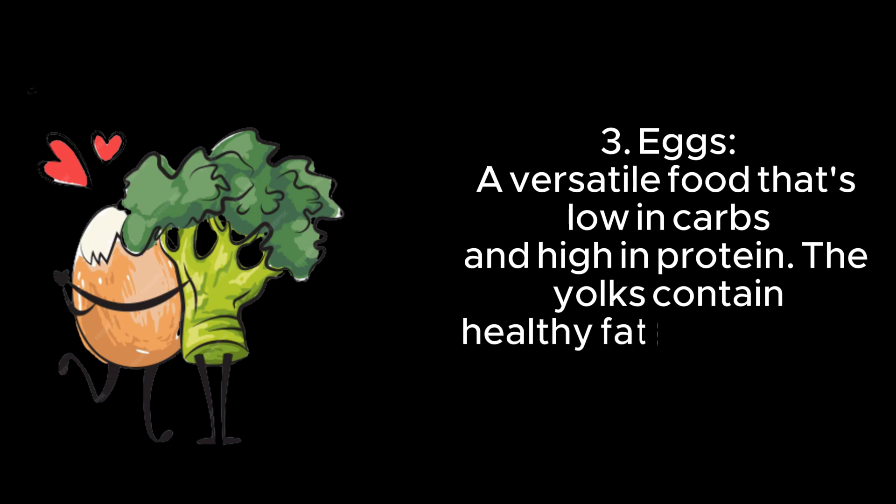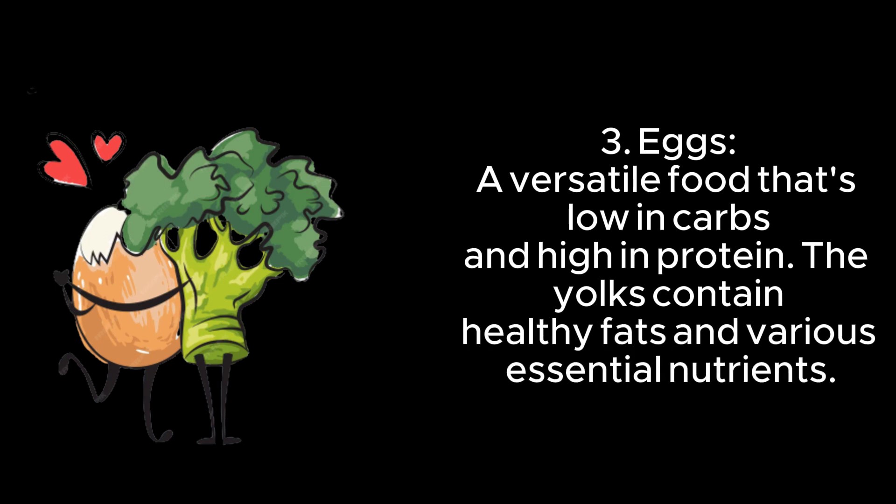3. Eggs — a versatile food that's low in carbs and high in protein. The yolks contain healthy fats and various essential nutrients.